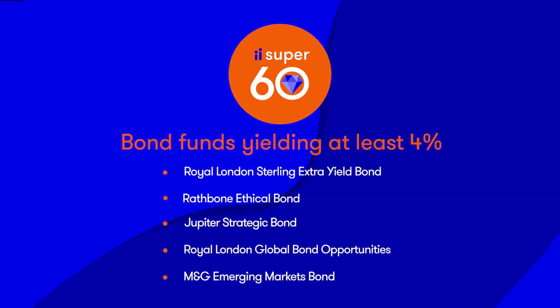For investors sizing up bond funds, the good news is that compared to a year ago, most bond funds have higher yields after bond prices fell notably in 2022 in response to rising interest rates. Five bond funds in Interactive Investor's Super 60 list yielding at least 4% are Royal London Sterling Extra Yield Bond, Rathbone Ethical Bond, Jupiter Strategic Bond, Royal London Global Bond Opportunities and M&G Emerging Markets Bond.